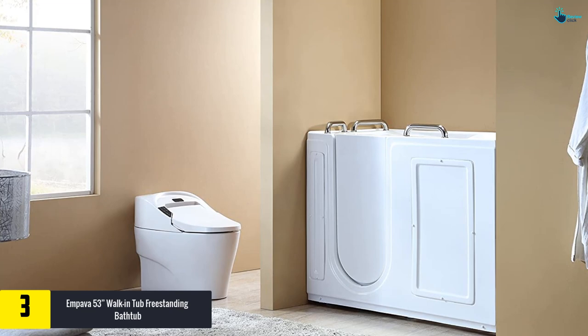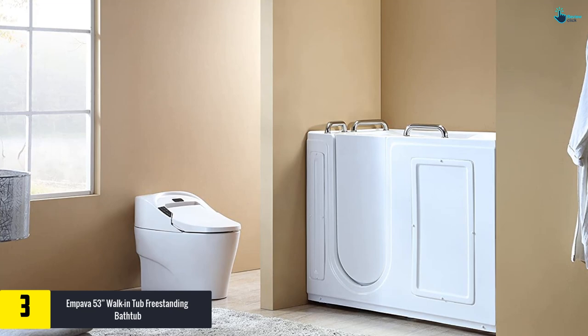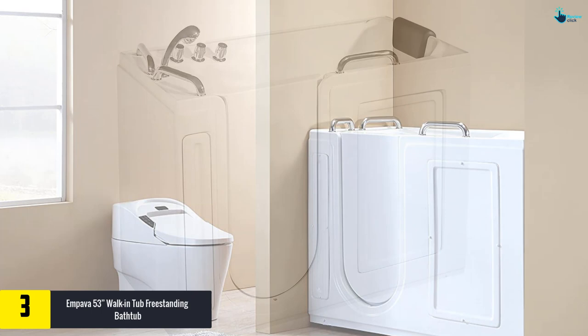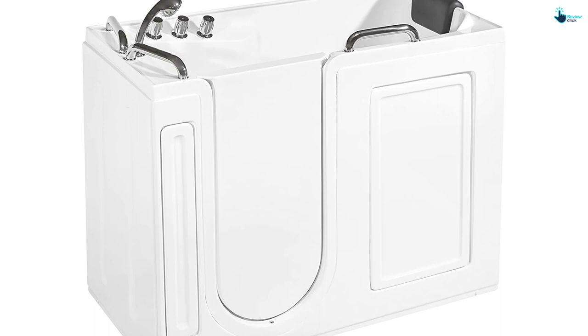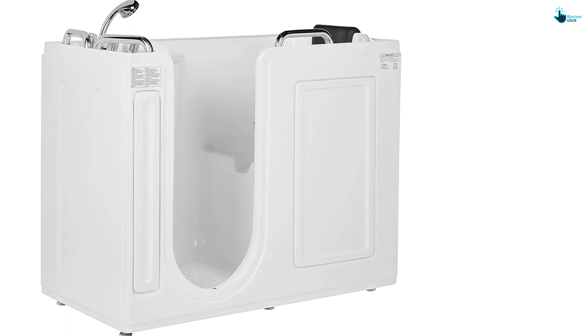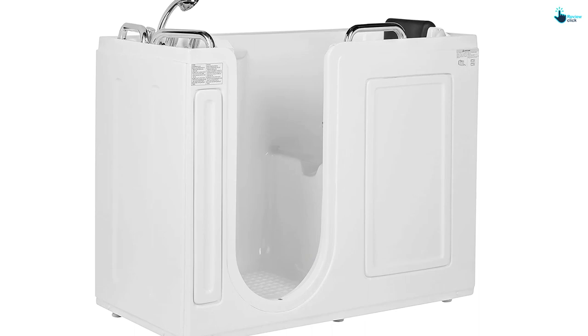At number 3, we have the Empava 53-inch walk-in tub freestanding bathtub. With a step-in threshold of less than 4 inches, users take shorter steps to enter, and water spillage in the bathroom is minimized for safety. It features a standalone streamlined design with glossy white acrylic construction that boosts the curb appeal of your restroom. Ergonomic control knobs offer ease and simplicity, and elderly people can enjoy spa-like luxury in the comfort of their home.